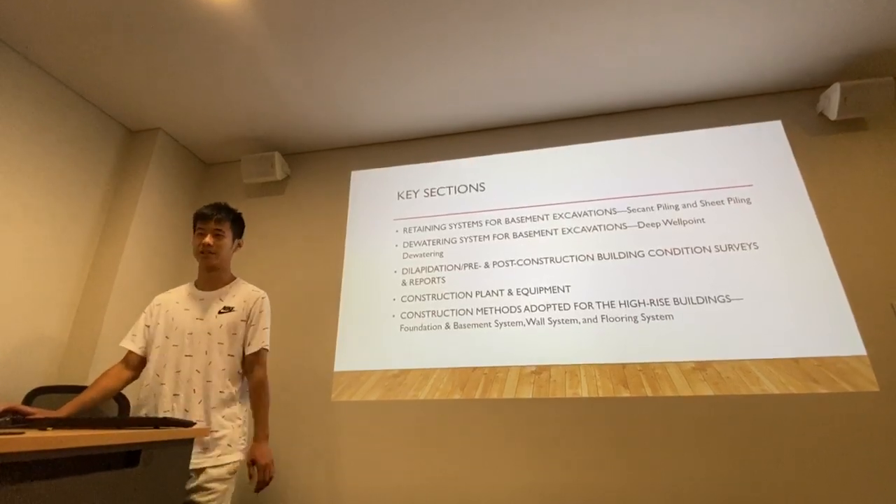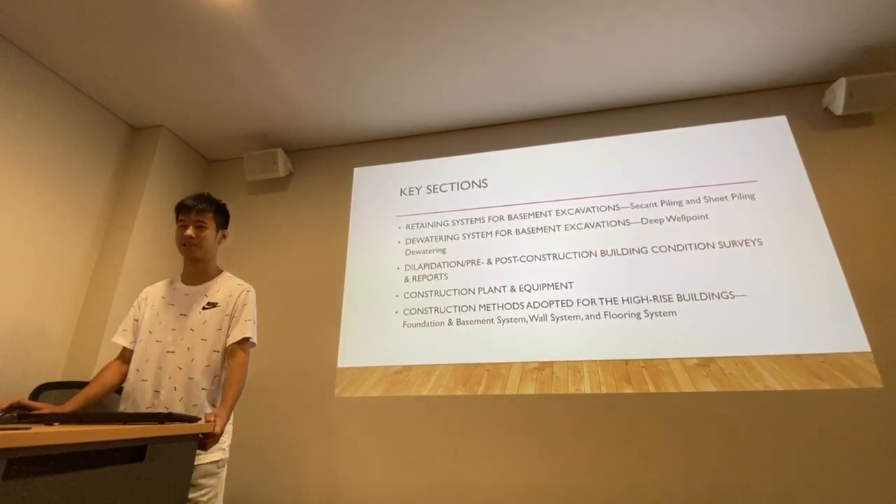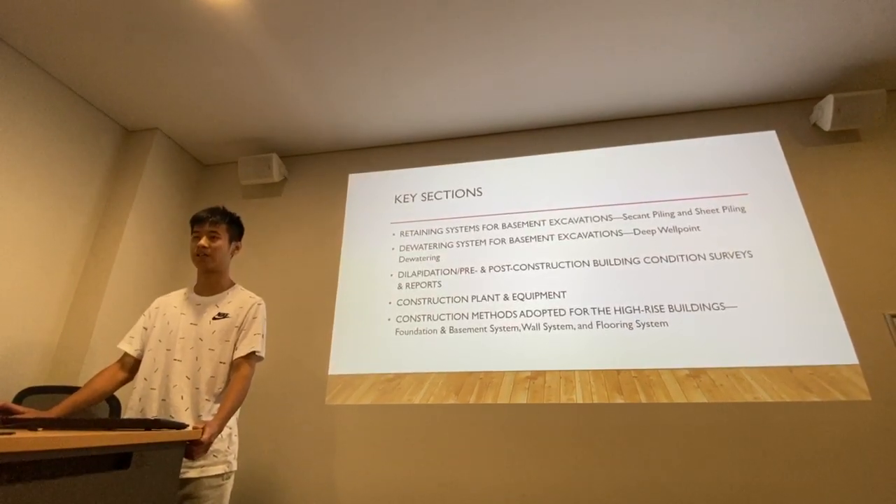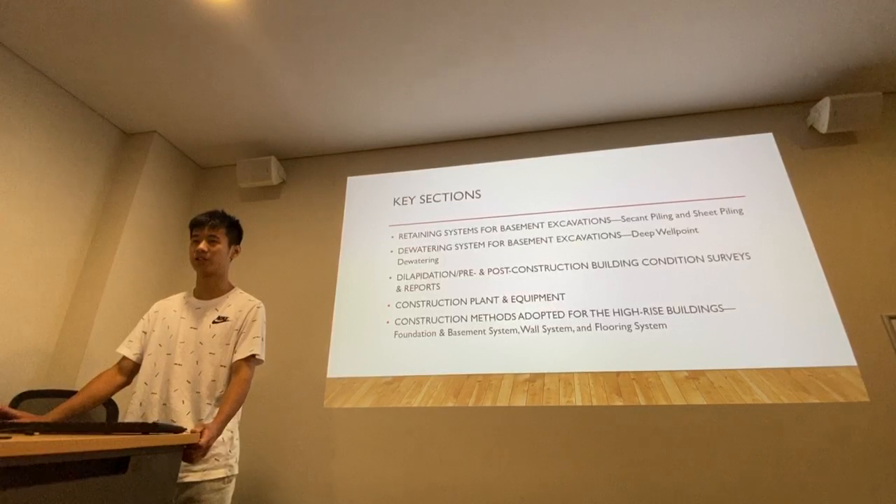The key sections for this presentation will include the retaining system for basement excavations, including CFA piling and sheet piling.